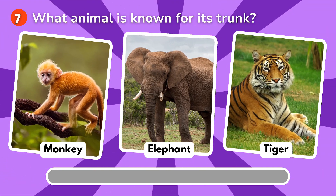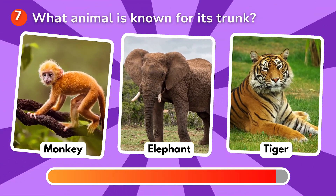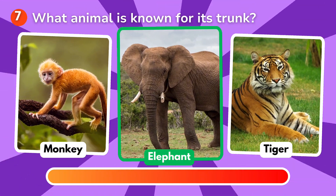What animal is known for its trunk? Is it a monkey, an elephant, a tiger? The correct answer is elephant!